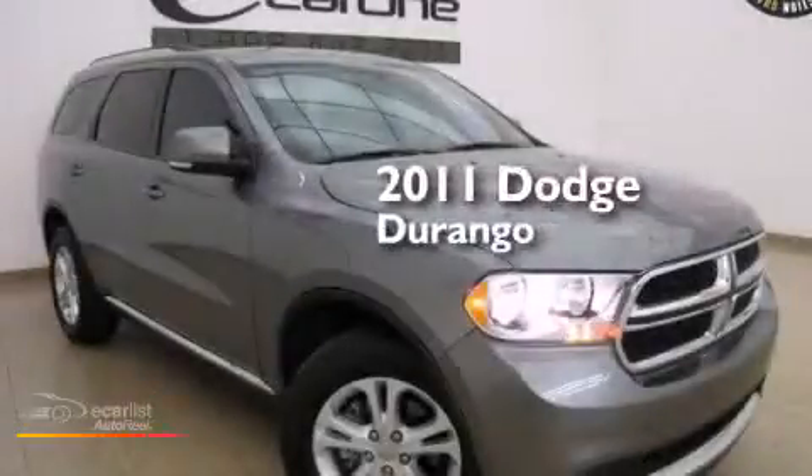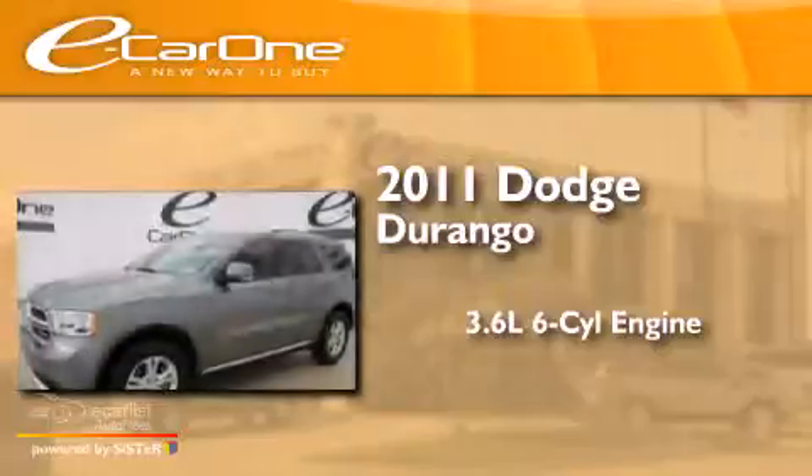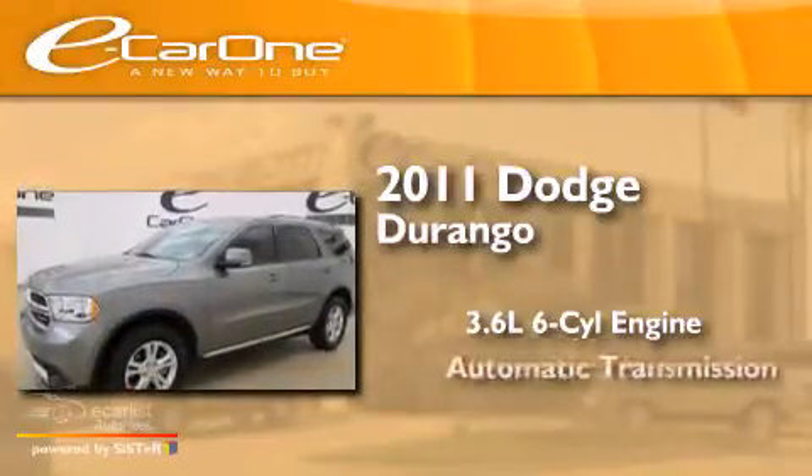This is a 2011 Dodge Durango. It features a 3.6-liter six-cylinder engine and an automatic transmission.